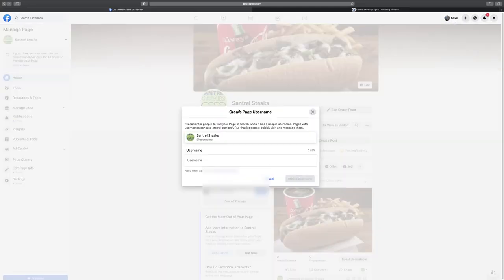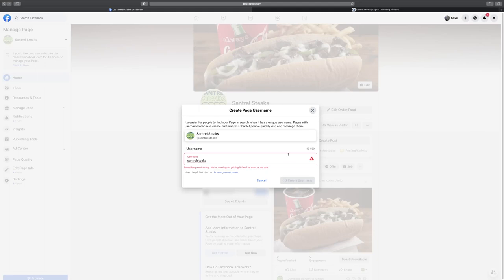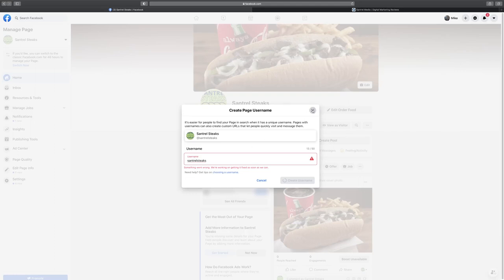The next thing I recommend is creating a username. This is how people can find you, makes it easier to share your page — you can say 'look us up as SantrellSteaks on Facebook,' tag us on an image, or go to facebook.com/SantrellSteaks. Sometimes Facebook won't let you add a username right away — it might want you to have around 100 likes or a bit more time on the page. If that happens, don't worry; just come back in a week or two after you have some more likes and engagement.